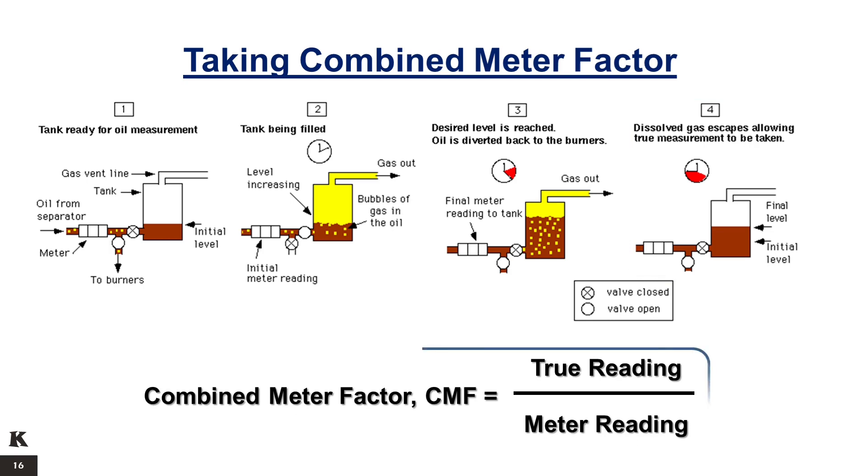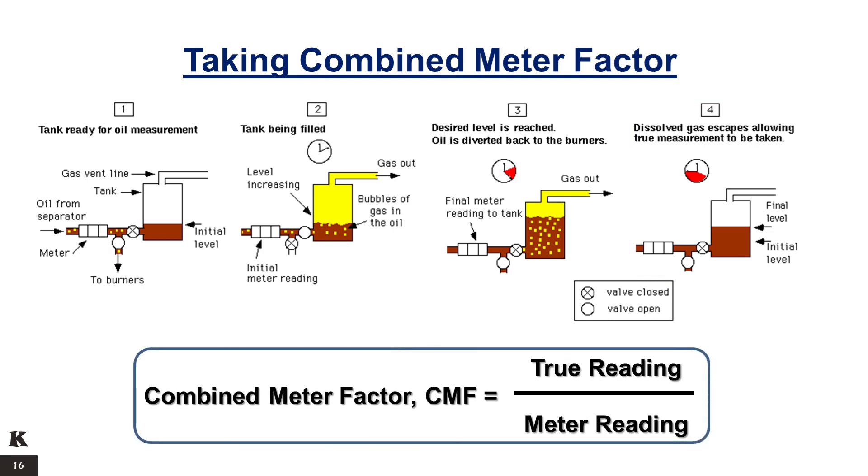The Combined Meter Factor is the ratio of the true reading from the tank to the meter reading. The true reading in barrels is calculated by multiplying the difference of the final tank reading and initial tank reading by the tank volume coefficient. The meter reading in barrels is calculated by subtracting the initial meter volume reading from the final meter volume reading.